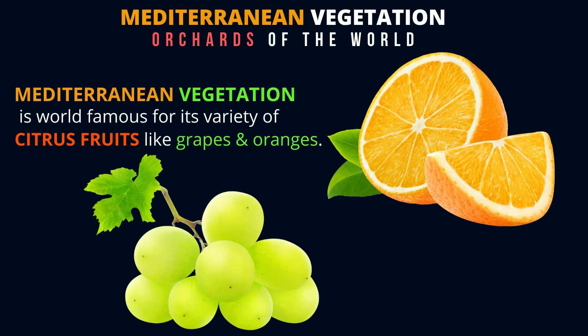Mediterranean vegetation is also world famous for its variety of citrus fruits like grapes and oranges. Don't you love oranges and grapes?